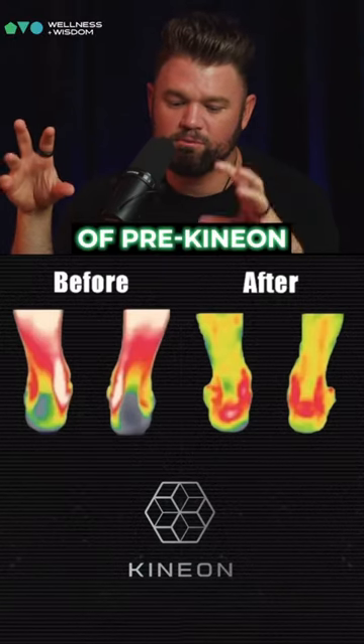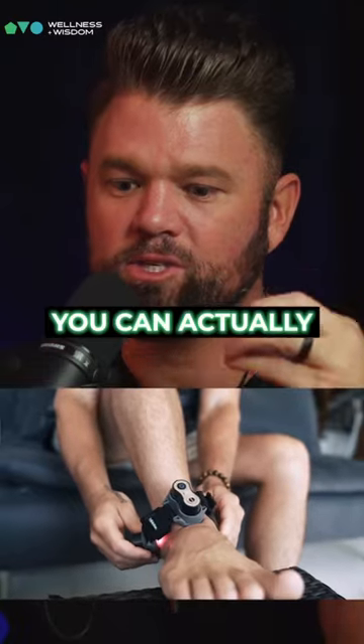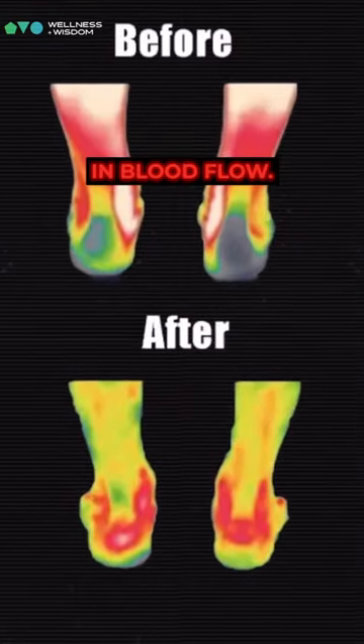Right now on the screen, there's a picture of pre-Kineon ankle and then post-Kineon ankle. You can actually physically, visually see the increase in blood flow.